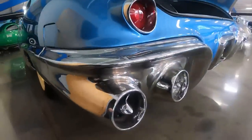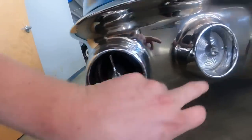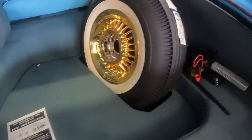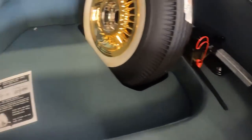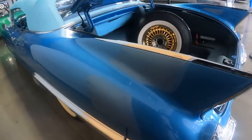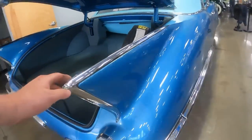Coming around to the back — just look at how much styling and detail went into this. There's what appears to be an exhaust port, backup lights, and coming up here to the trunk there's a full-size spare with the jack next to it. Cadillac had some of the nicest fins in the 1950s, and this car is no exception.